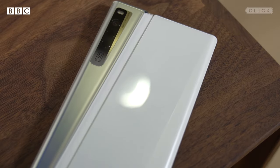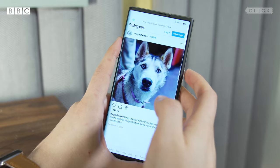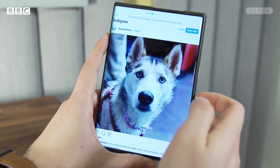Oppo believes in only bringing products to market when they meet a really strict product testing process, and at the moment they haven't pushed this device through that just yet. It's to show their innovation and forward thinking into new technologies, and to showcase what the future of a smartphone form factor could actually be in the coming years.